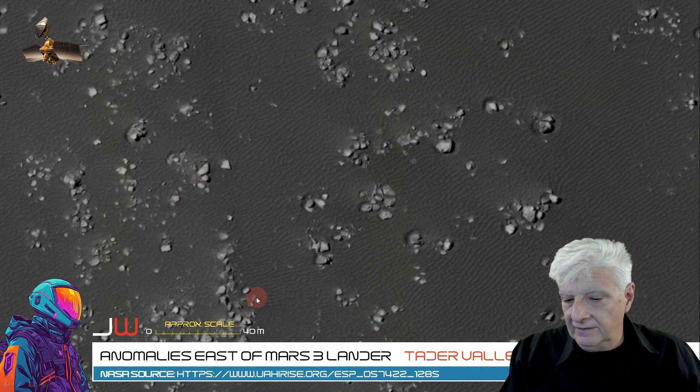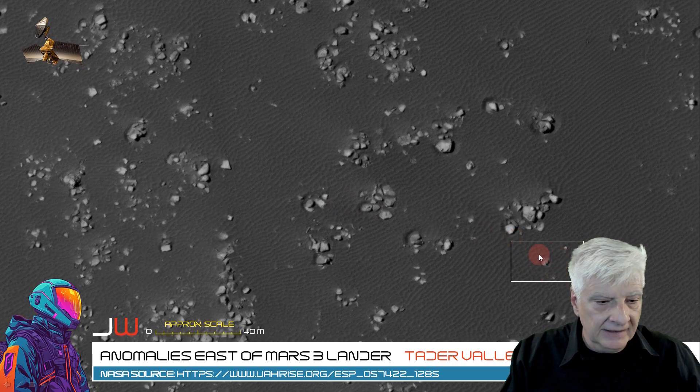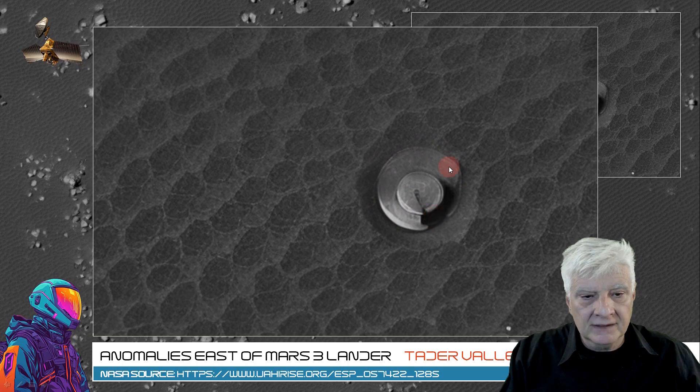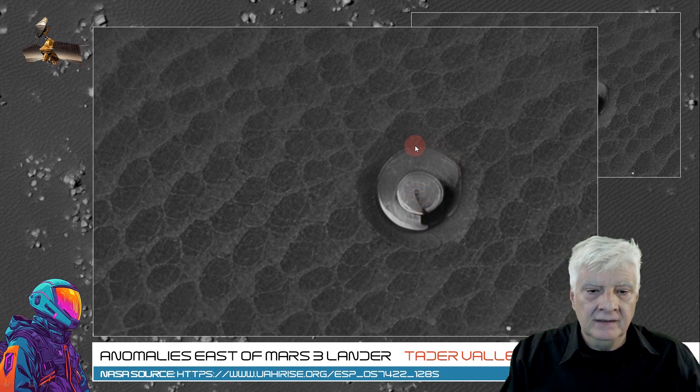Including the scale indicator as usual to assist in estimating the size of these anomalies. The first one is right there. I estimate the larger disk at the bottom of this object is about 8 meters across, and it's got this smaller disk close to the center with a slot running through to the center. This is very unusual — I don't know what to make of that.